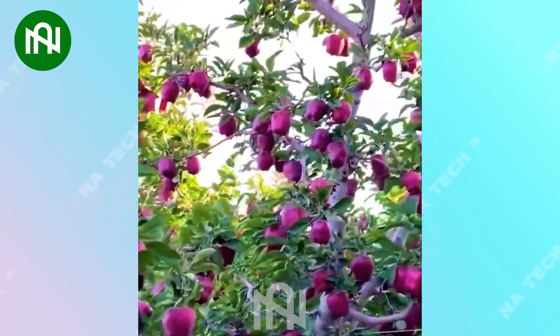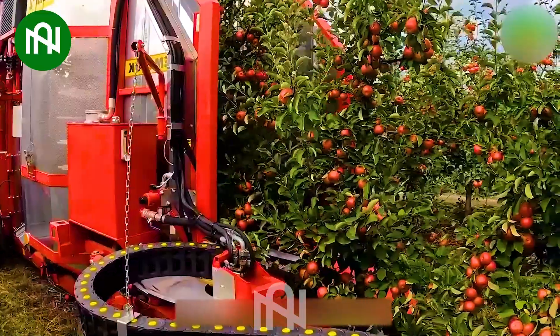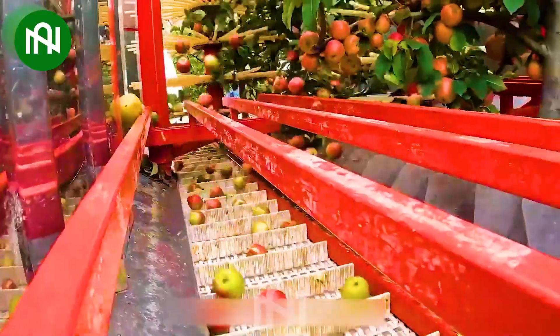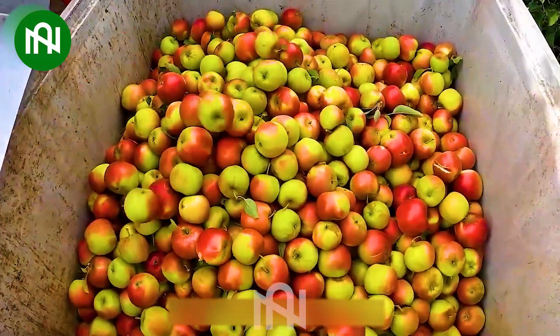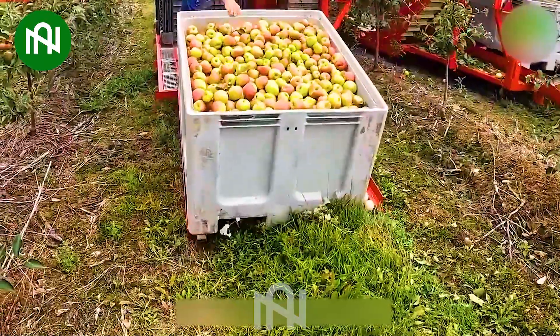It's a beautiful orchard. Incredible! Compare the precision and speed of this tree-shaking marvel with traditional harvesting methods. It's a seismic shift in the way we gather the fruits of nature.